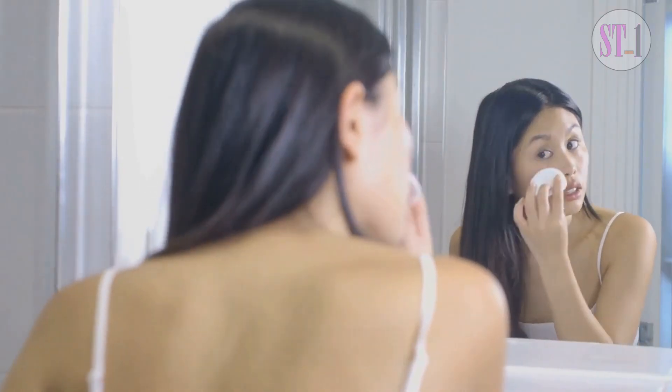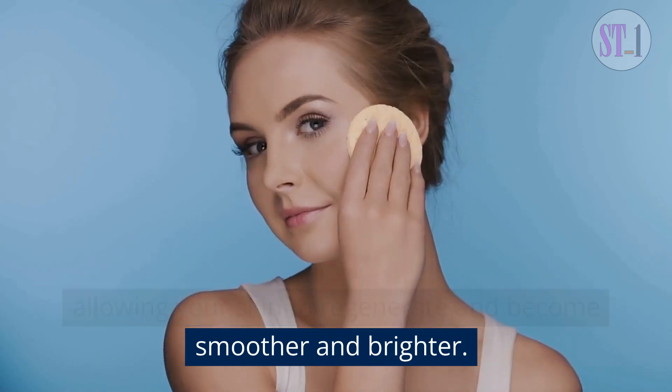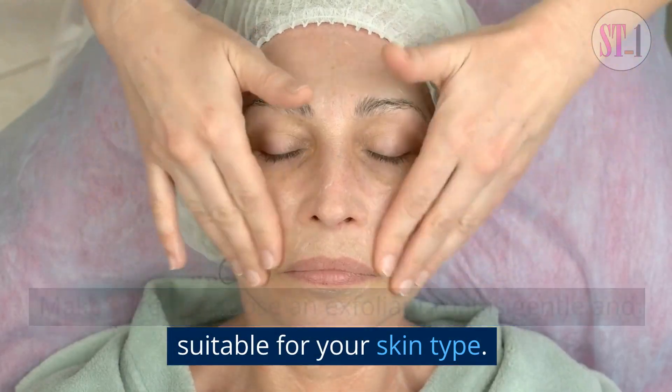3. Exfoliate. Exfoliating helps to remove dead skin cells, allowing your skin to regenerate and become smoother and brighter. Make sure to choose an exfoliant that is gentle and suitable for your skin type.